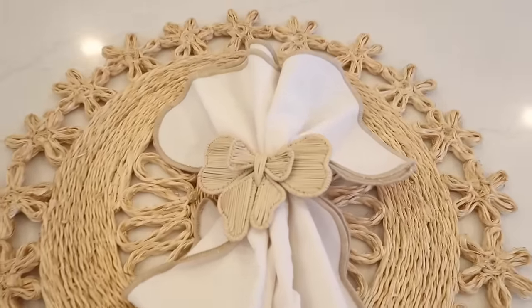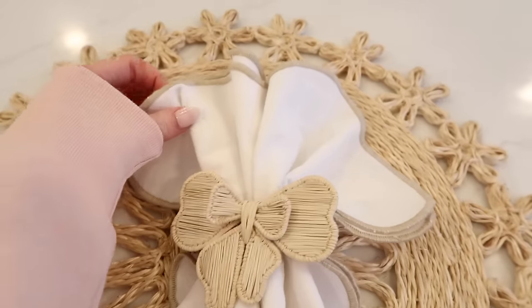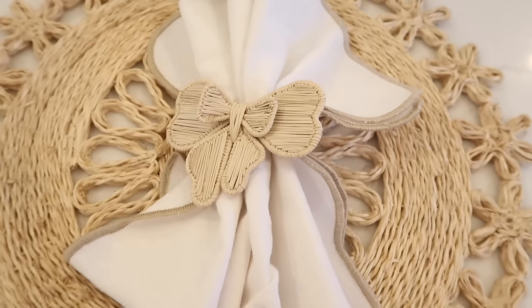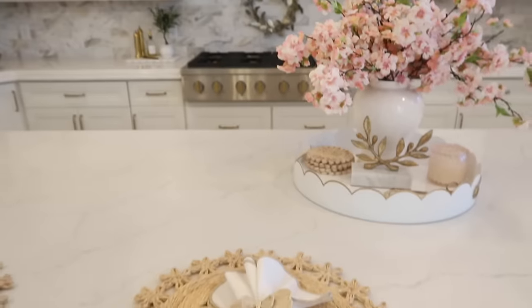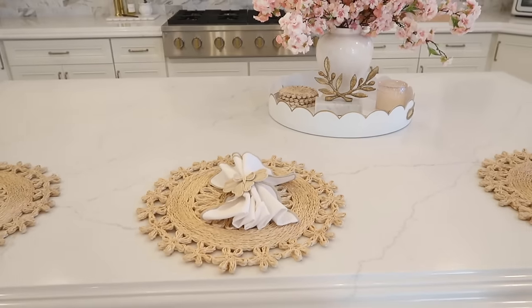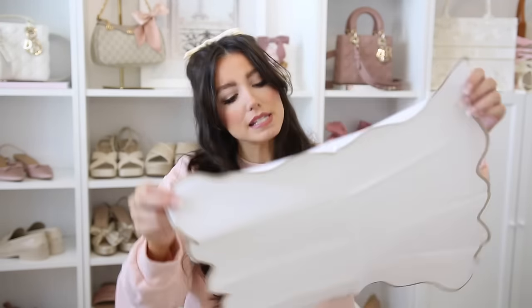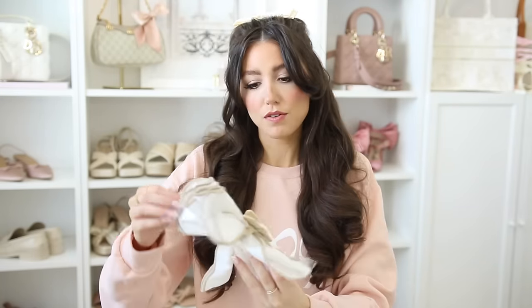There's so much good home decor in this video — very spring vibes. I first got these little bow napkin ring holders, which are not from Amazon, but then I needed a cute set of napkins and found these from Amazon. They're gorgeous with the scalloped detail, come in a pack of four, and have a tan piping that ties in nicely with the rattan-looking napkin rings. They're so pretty for any spring tablescapes or Easter celebrations. The napkins are really nice quality and they're absolutely beautiful — the most darling tablescape idea.